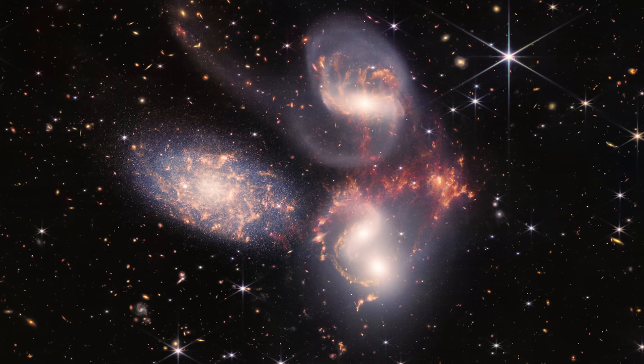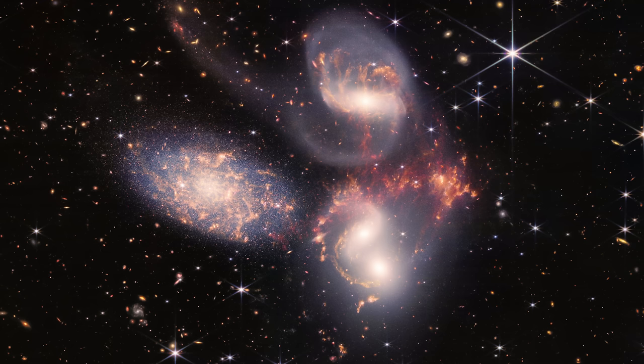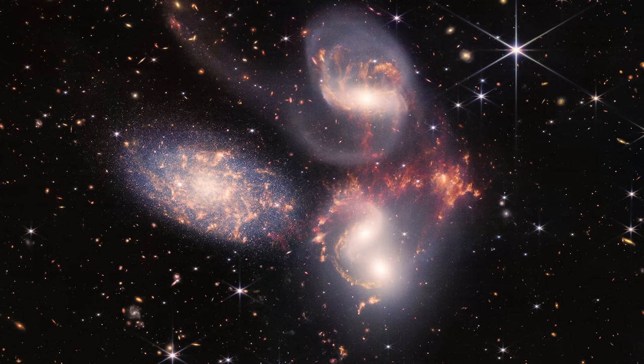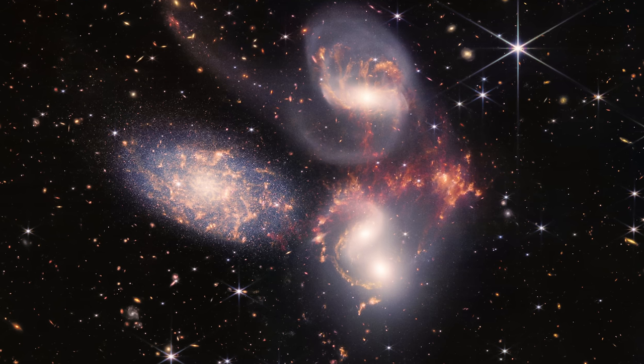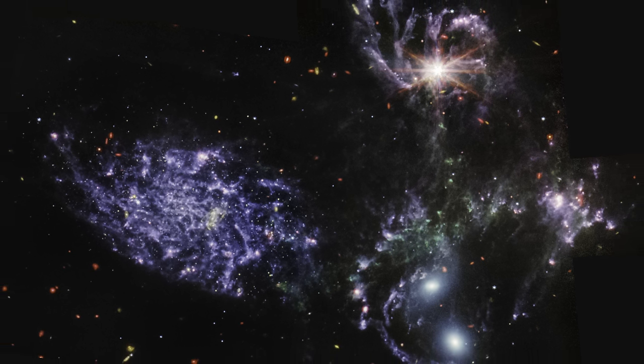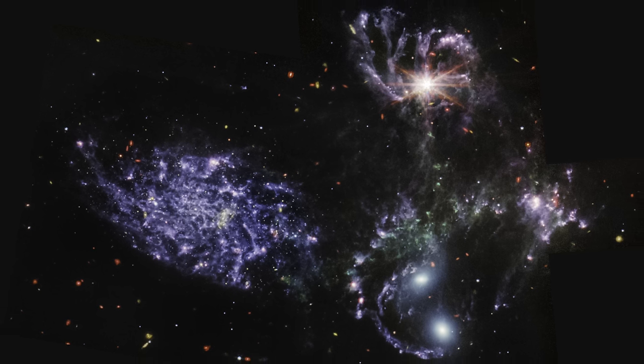We also got to see this beautiful compilation of five galaxies known as Stephan's Quintet, with several of these galaxies interacting and creating quite a lot of incredible effects. And because the James Webb was able to see this in several frequencies, it actually does look very different depending on what infrared frequency you look at.